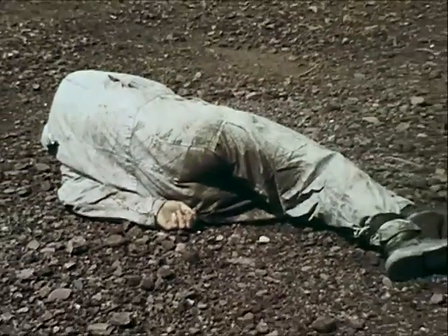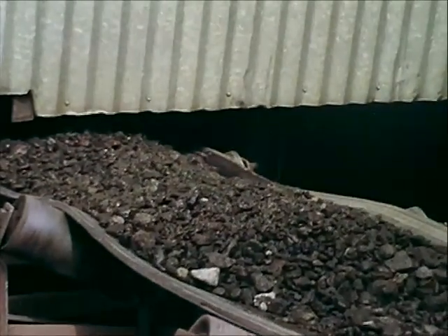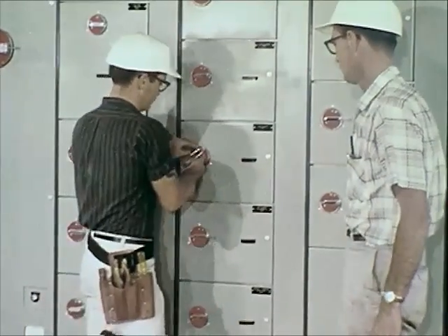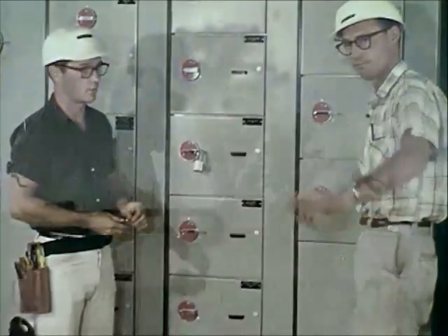One workman was safe, but the other suffered severe multiple injuries. Accidental starting of machinery under repair can be prevented by providing maintenance men with safety locks to lock out control switches. This procedure should be strictly enforced.